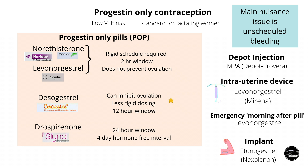Drospirenone POP is available in the US under the brand name Slind, and in Australia it's called Slinda, but currently does not seem to be available in Hong Kong or the UK.